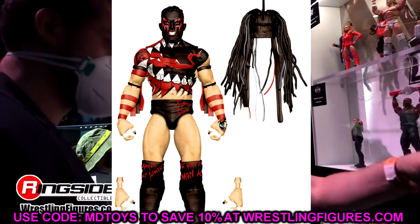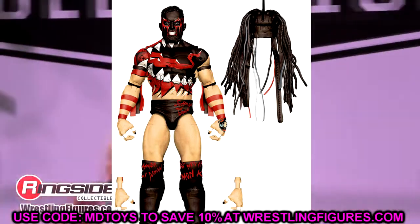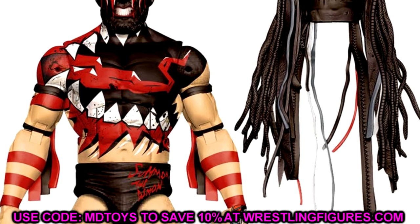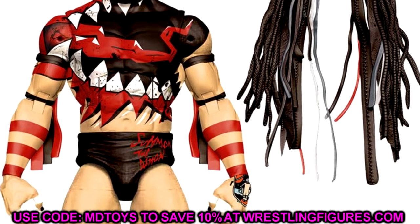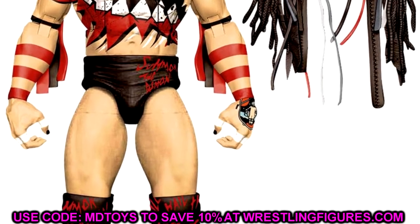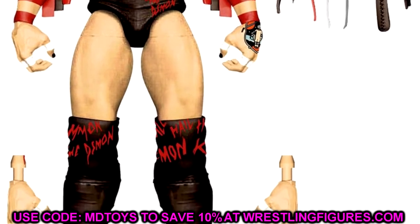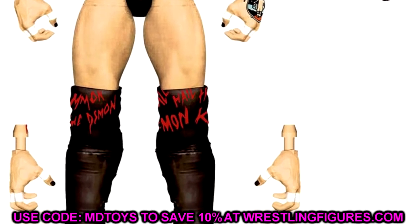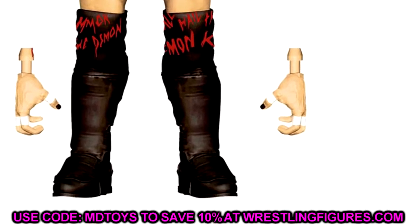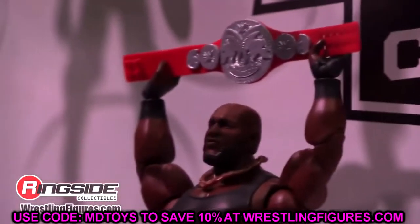Coming in at number 3, we have the Elite Series 98 Finn Balor Demon. I'm very excited for the updated formula — double jointed arm Elite torso Demon Finn Balor with a pissed off head sculpt. I'm really excited to see how much detail the torso has, what the back graphic looks like, and the interchangeable hands. Being a huge Finn Balor fan, this one had to be number 3.